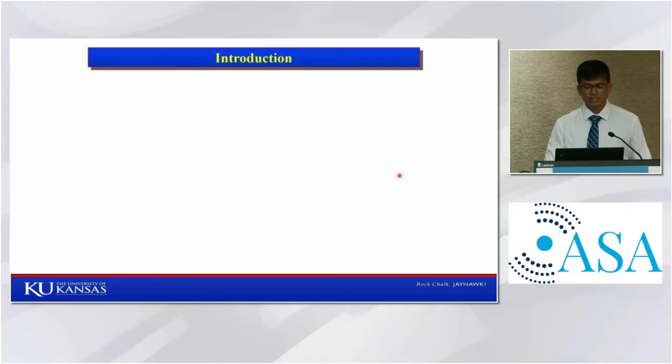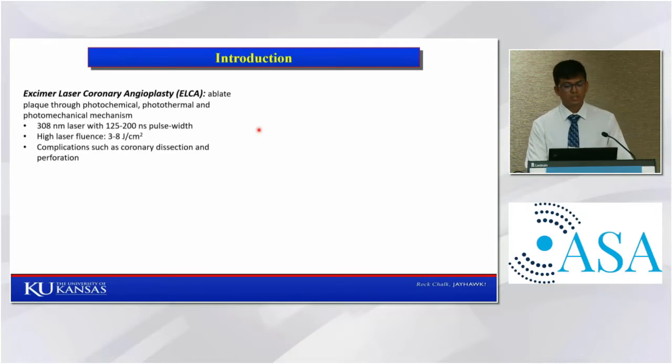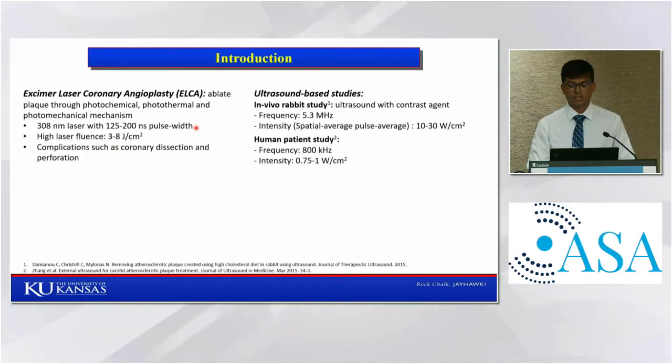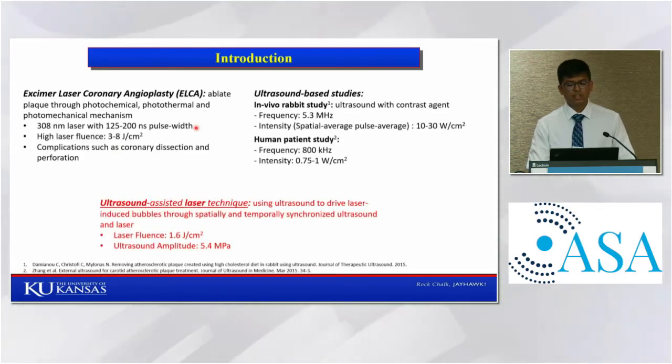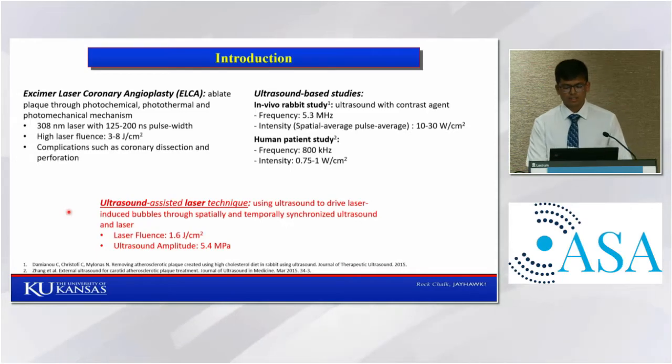Apart from these common procedures, there are some procedures under development, like excimer laser coronary angioplasty, in which a laser is used to ablate the atherosclerotic plaque. Even with its good results, this is very rarely used in clinics because it causes complications like coronary dissection and perforation due to use of high laser fluence. There are also studies which have used ultrasound to ablate atherosclerotic plaque. In our research work, we used ultrasound along with laser to disrupt the plaque. The role of the laser is to induce a micrometer bubble, and ultrasound is used to drive that bubble, which mechanically breaks the plaque.